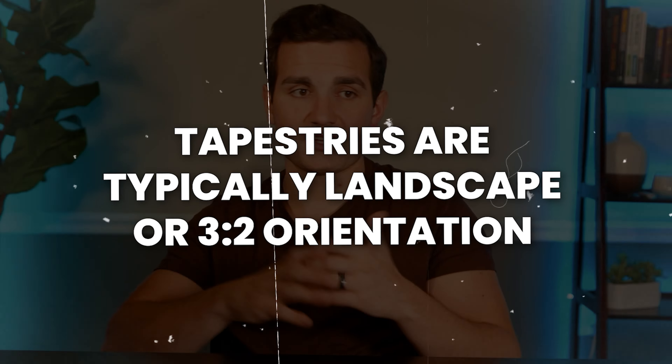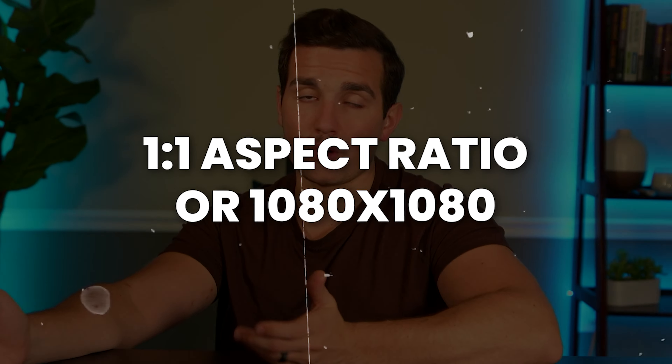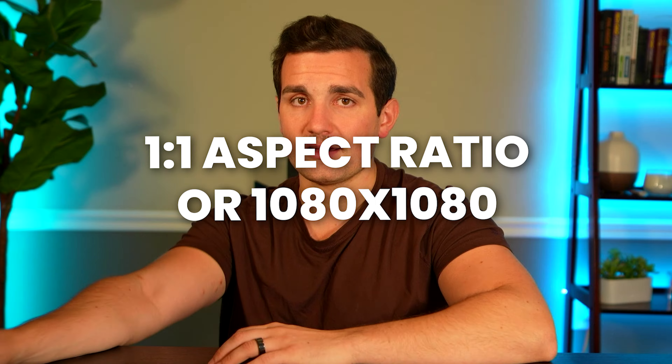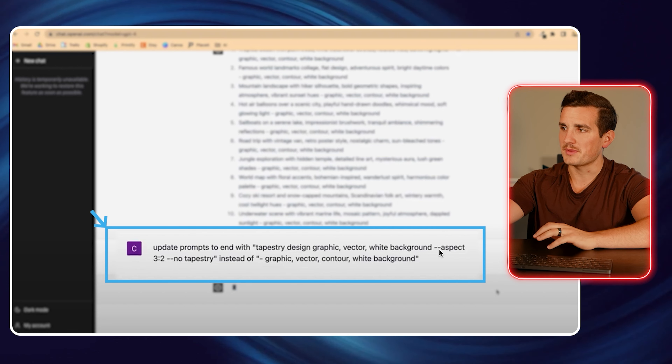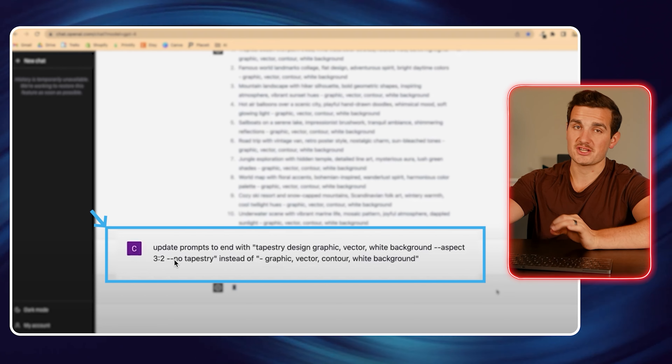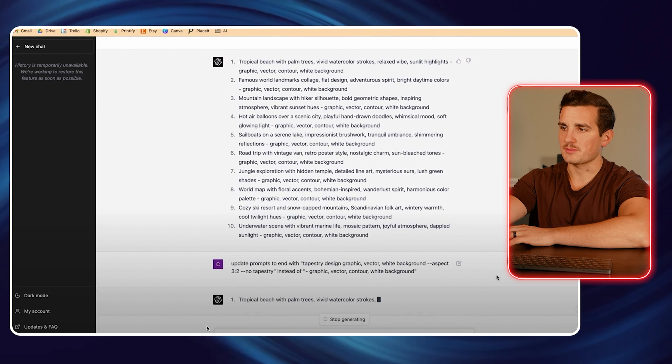The only issue is that tapestries are typically landscape or 3x2 orientation, and Midjourney by default gives it to us in a 1x1 aspect ratio, or 1080x1080. But we can fix that pretty quickly by going back over to ChatGPT and asking it to update the prompts for us. In ChatGPT, we're having it update the prompts to end with tapestry design graphic, vector, white background, then dash aspect 3.2, then dash no tapestry. What that does is it gives it to us in a 3x2 aspect ratio, and then it makes sure that it doesn't actually put the design on a tapestry mockup.